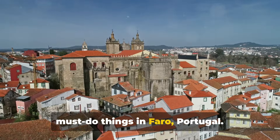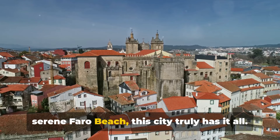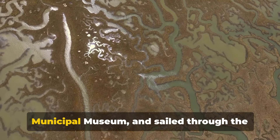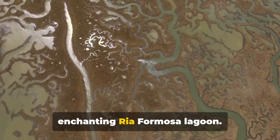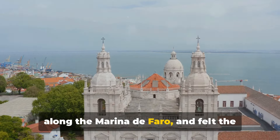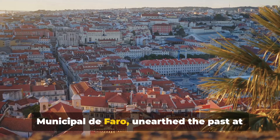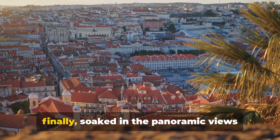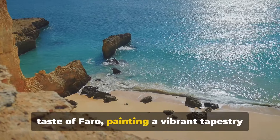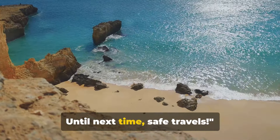And there you have it — the 12 must-do things in Faro, Portugal. From the captivating history of Faro Old Town and the majestic Faro Cathedral, to the serene Faro Beach, Ria Formosa Natural Park, the Municipal Museum, the Ria Formosa Lagoon boat tour, San Francisco Church and Convent, the Marina de Faro, Capella dos Osos, the Mercado Municipal, the Faro Archaeological Museum, and the panoramic views from Faro Island. Each experience offers a unique taste of Faro, painting a vibrant tapestry of culture, history, nature, and gastronomy. Your complete guide to Faro, Portugal — until next time, safe travels.